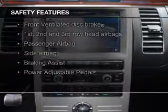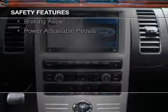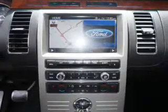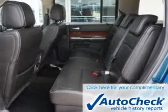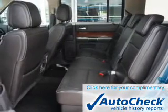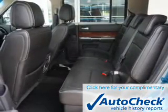Safety was made a priority with these features: a backup camera, Xenon headlamps, fog lights, side airbags, second and third row airbags, and independent suspension.